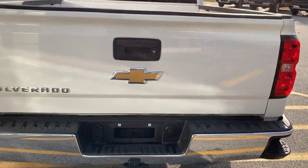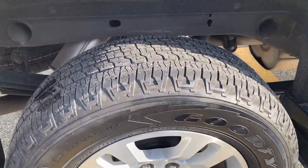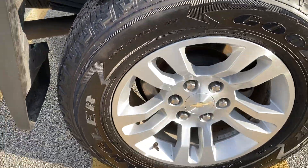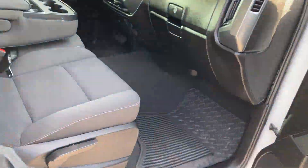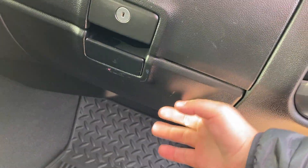There's a nice view of the tailgate — no signs of bubbling or scratching. Those Goodyear tires are still in really good condition and the rims are in excellent condition as well. Moving to the passenger side, it is a manual seat. You also have two different glove boxes — an upper glove box with a USB port in there, and a lower glove box as well.